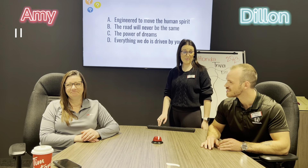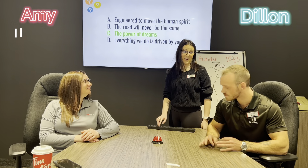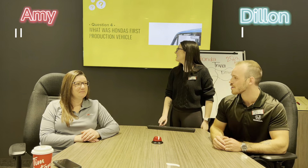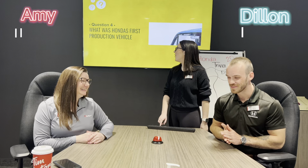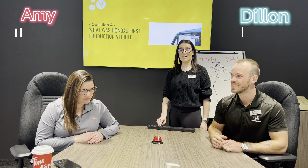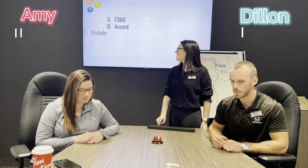Question number three: what is Honda's slogan? A) engineered to move the human spirit, B) the road will never be the same, C) the power of dreams, or D) everything we do is driven by you. C, the power of dreams. That is correct.